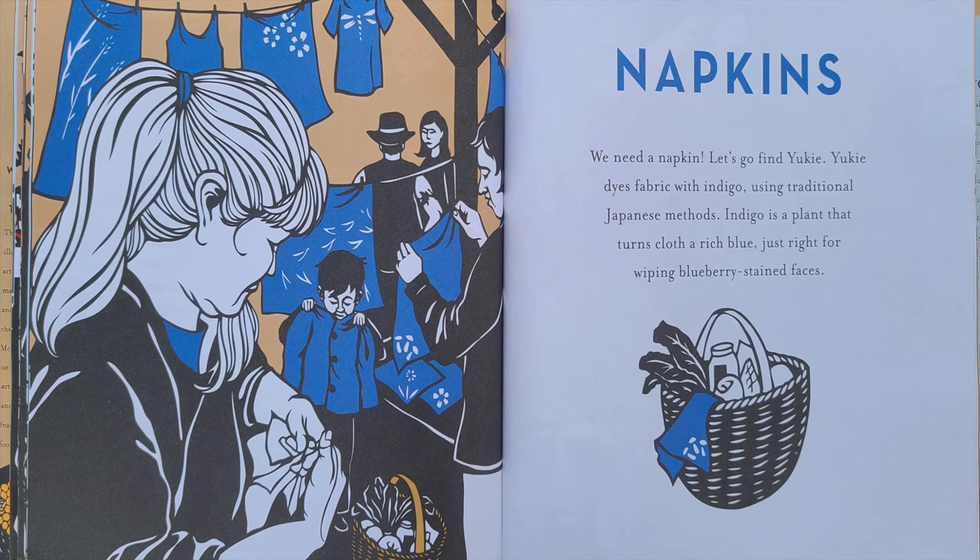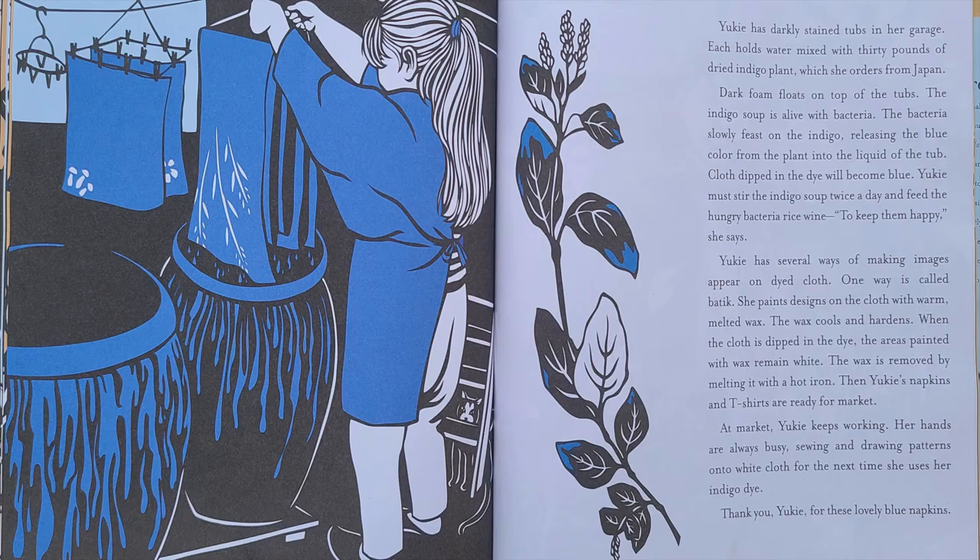Let's go find Yuki. Yuki dyes fabric with indigo using traditional Japanese methods. Indigo is a plant that turns cloth a rich blue, just right for wiping blueberry stained faces. Yuki has darkly stained tubs in her garage. Each holds water mixed with 30 pounds of dried indigo plant, which she orders from Japan. Dark foam floats to the top of the tubs. The indigo soup is alive with bacteria, which slowly feast on the indigo, releasing the blue color from the plant into the liquid.